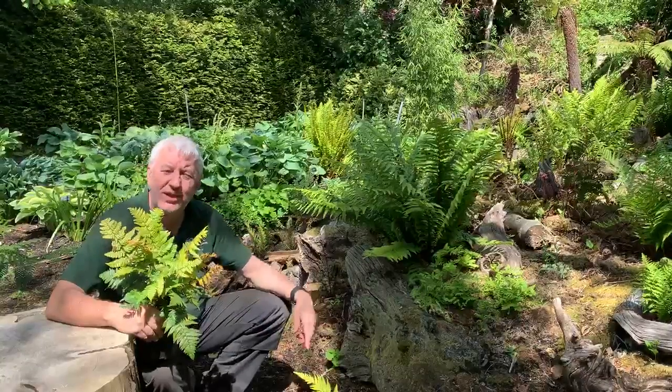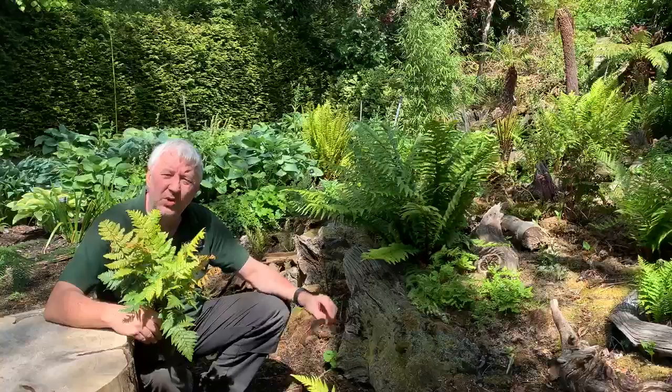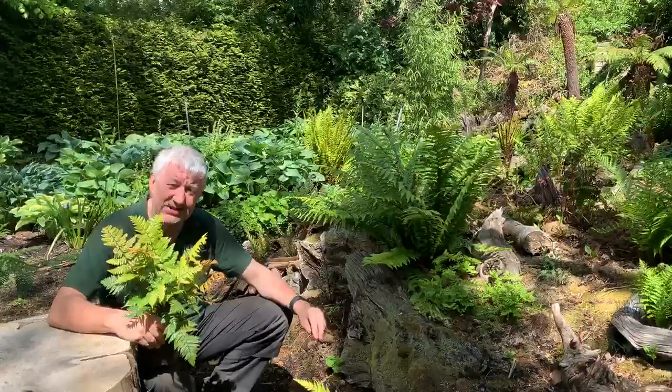This one here is Jurassic Gold. The fronds, not surprisingly, go bright yellow and gold in the autumn — it's really a stunner.